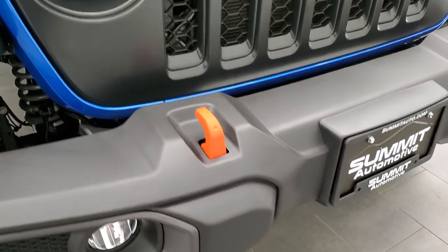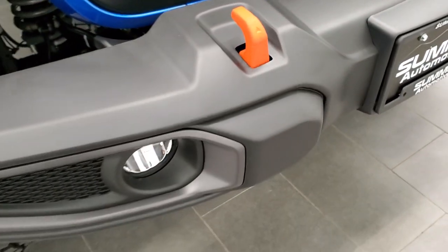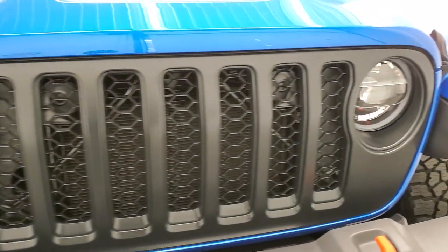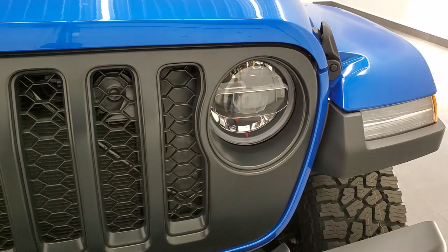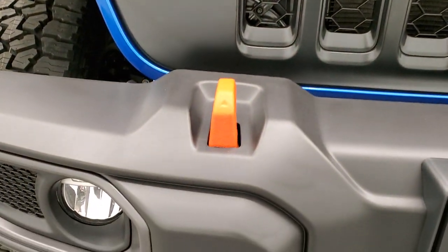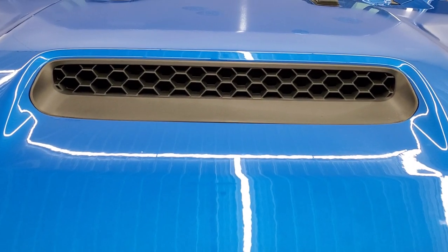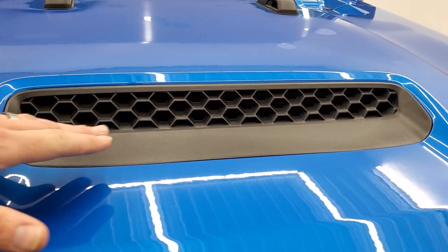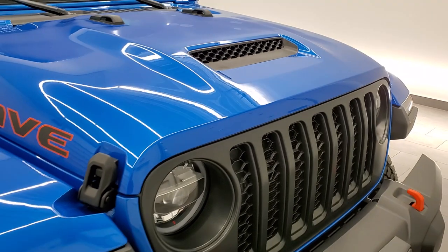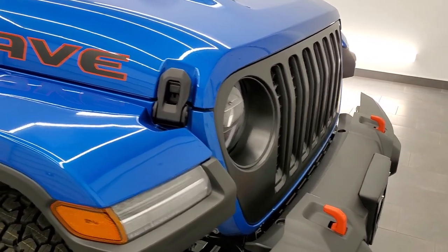You also get the orange powder-coated tow hooks. This one has the LED lighting group, so when you're off-roading in the desert you can see far in front of you, as well as LED fog lamps and LED running lamps. You also get the special hood positioned as high as possible so you don't get as much sand and dust as you would with a lower air intake.